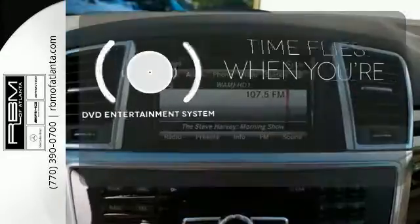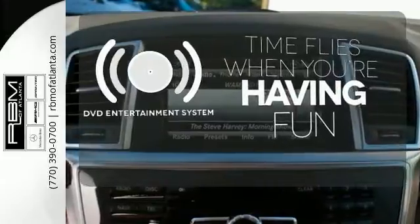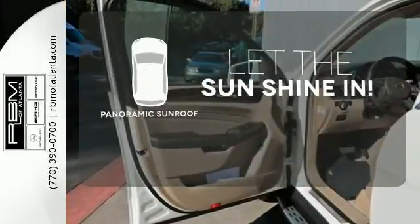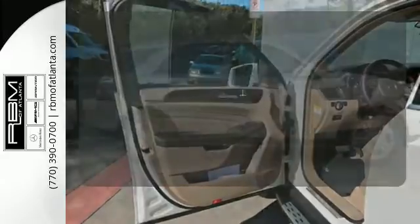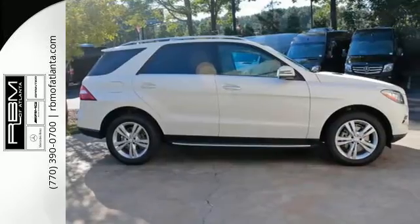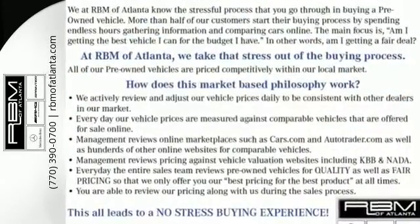The longest road trips are fun for everyone with the DVD entertainment system. Opening up to the world is a little easier with the panoramic sunroof. Control the road with all-wheel drive. Be a part of the legendary Mercedes-Benz legacy in this M-Class.